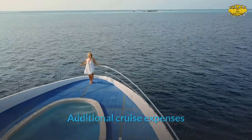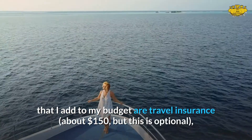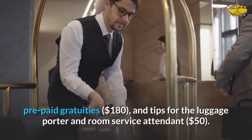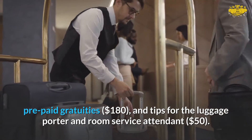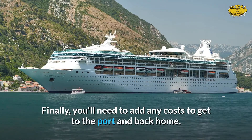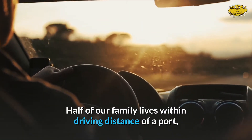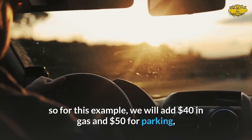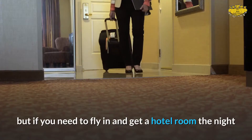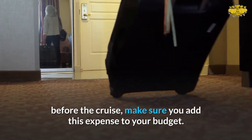Additional cruise expenses that I add to my budget are travel insurance, about $150 (but this is optional), prepaid gratuities at $180, and tips for the luggage porter and room service attendant, $50. Finally, you'll need to add any costs to get to the port and back home. Half of our family lives within driving distance of a port, so for this example we will add $40 in gas and $50 for parking. But if you need to fly in and get a hotel room the night before the cruise, make sure you add this expense to your budget.